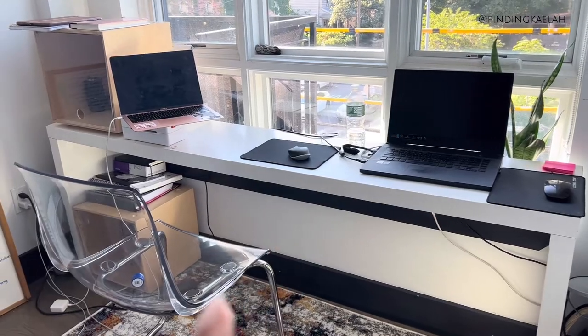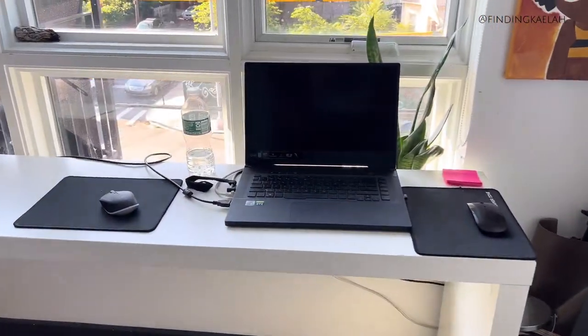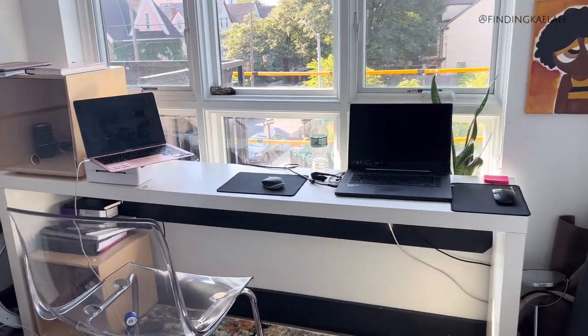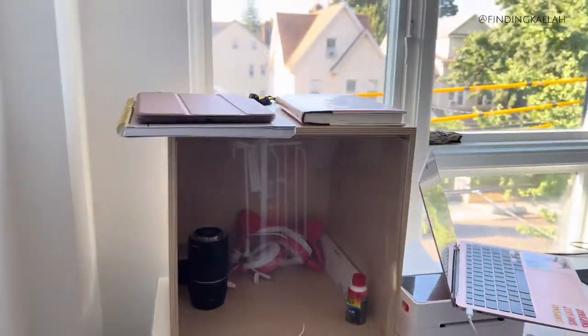My boyfriend works sometimes from here, which is why we have the other chair. But lately I've been using his computer and also my computer at the same time, so that's kind of why I set up right now - I'll be doing something on his and then something on mine.